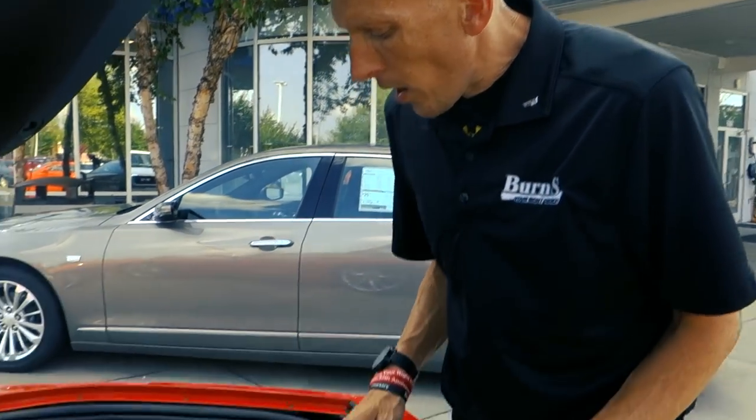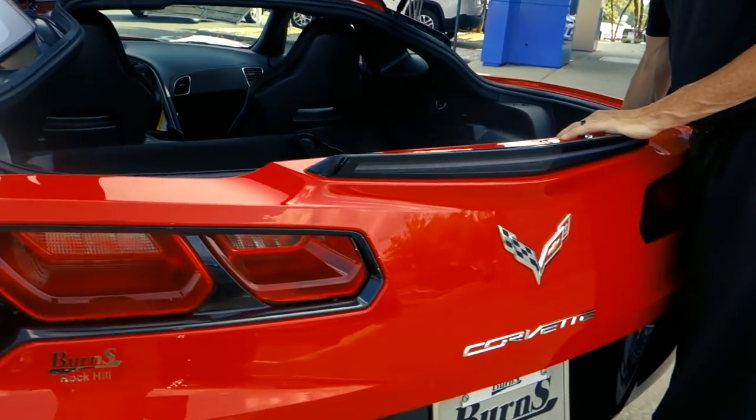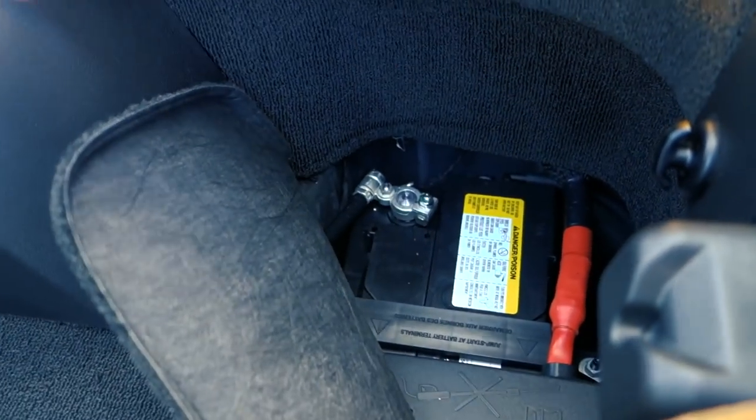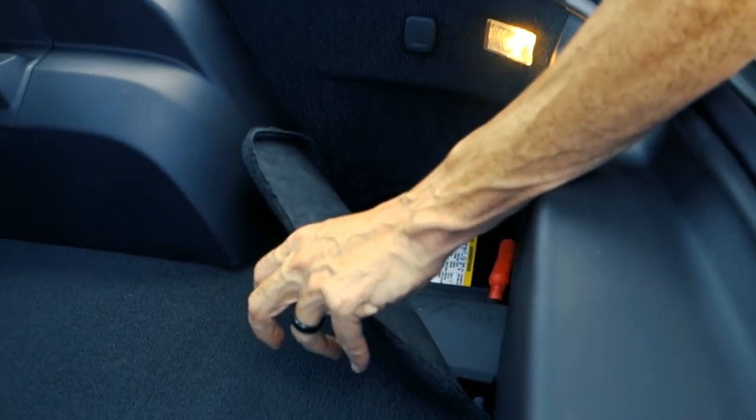Hey guys, this is Adam Burns Cadillac Chevrolet. Today I'm going to show you where you can find your battery in a 2019 Chevrolet Corvette. It's pretty simple — pop the trunk, reach into the back right corner, the battery is underneath. I went ahead and took this plate out that was covering the top of it, which makes it pretty easy to find.